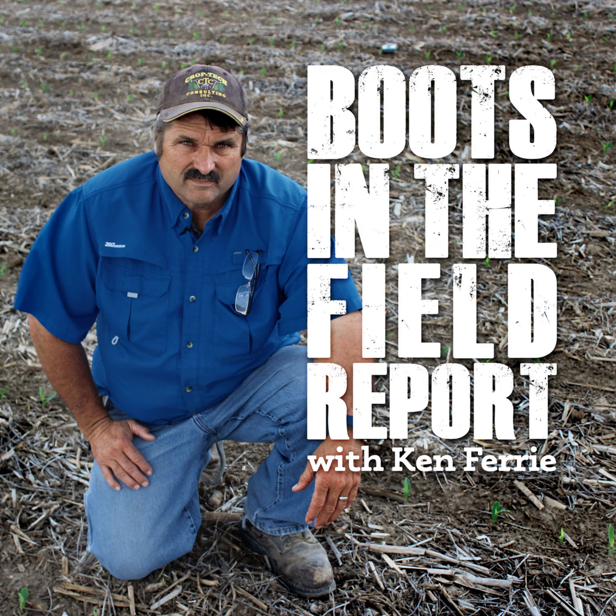Picking down corn can easily quadruple the time it takes to harvest corn, meaning that we can pick four acres of standing corn at the same time we're trying to pick up an acre of down corn. Some of these fields that are not sprayed with a fungicide are pretty flat, and they're probably going to need a pickup reel to get them into the combine.